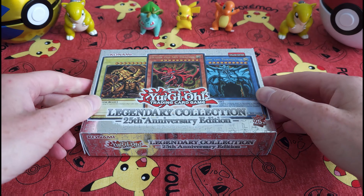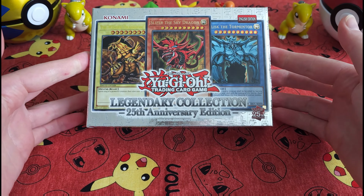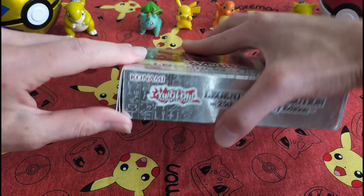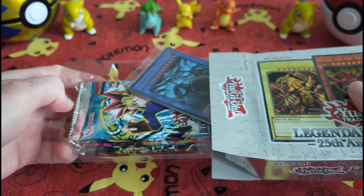Hey everybody, welcome back — Collectible Card Chick here. Today we've got this Legendary Collection 25th Anniversary for Yu-Gi-Oh! Let's go ahead and see what surprises are in store for us inside.